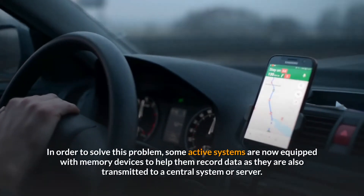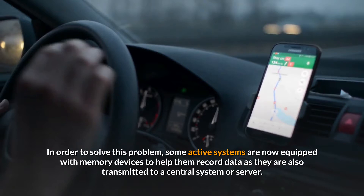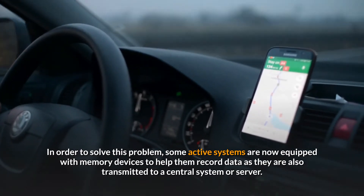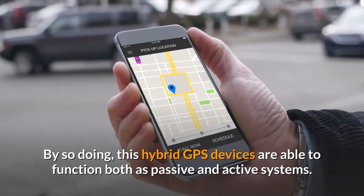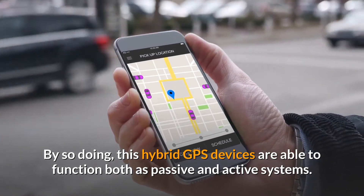In order to solve this problem, some active systems are now equipped with memory devices to help them record data even as it is also transmitted to a central system or server. By so doing, these hybrid GPS devices are able to function both as passive and active systems.